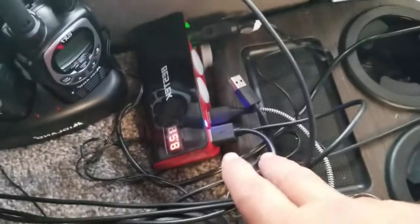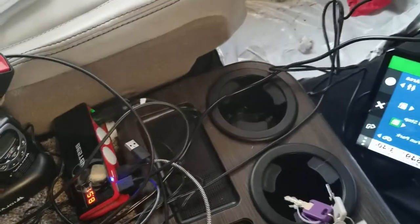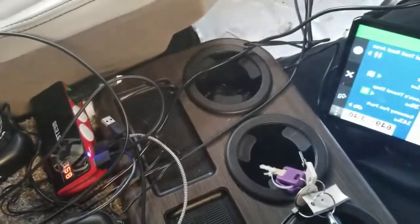We also have a BestTech 12-volt plug-in that goes right there in the dash. The BestTech unit has three 12-volt ports and four USB ports, so that's the power setup for the cockpit.